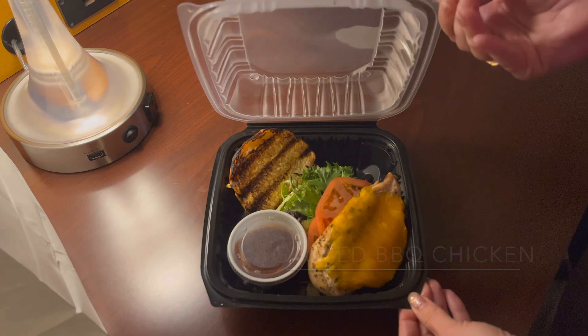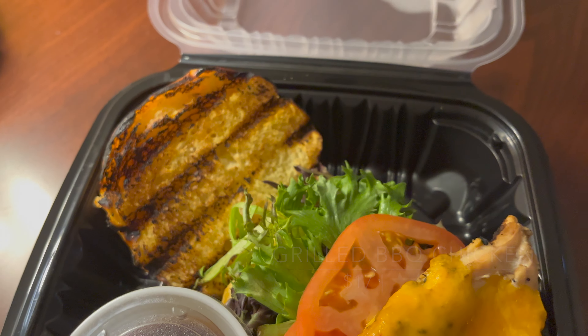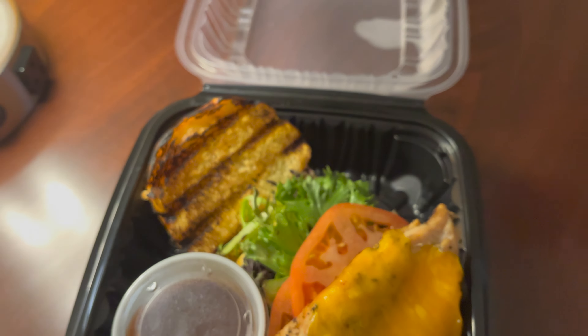The grilled BBQ chicken sandwich was a little dry and a little too big for me. But everything else, including the added ketchup, was really good.